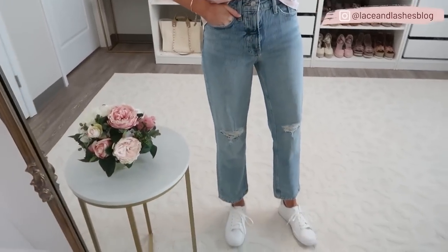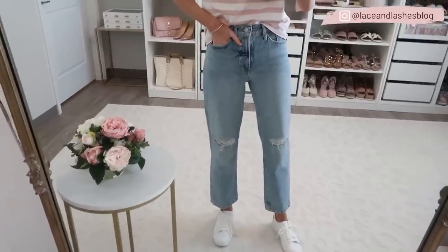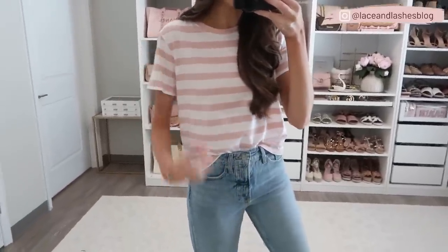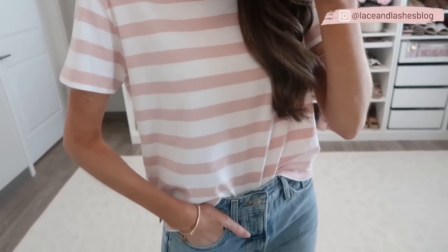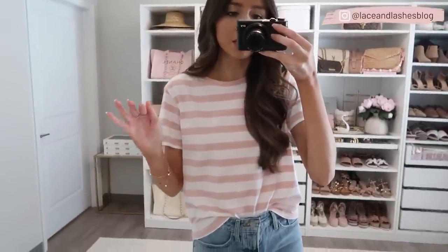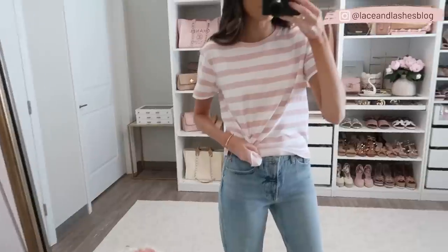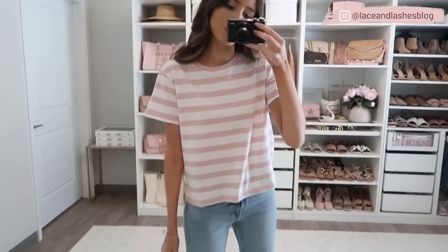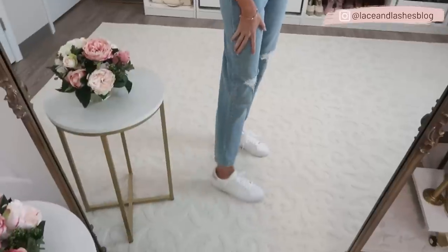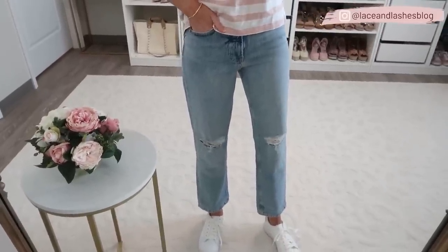Switching things up with this striped tee and these straight leg jeans — definitely a 90s vibe! I love the distressing; they're very flattering and fit really nicely, true to size. I paired them with a striped boxy boyfriend tee in a dusty rose and white combination — so great for spring. It comes in a ton of other colors at a really great price. I have it front-tucked; if you want to knot it, size up one, otherwise true to size. Paired with white sneakers from Walmart.